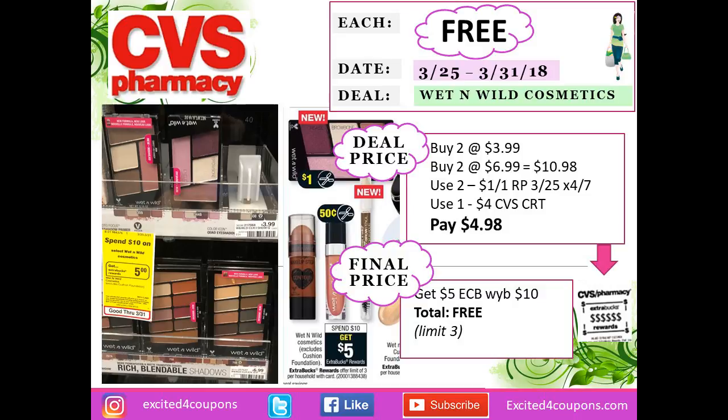Another great deal for Wet n Wild. I used coupons from this Sunday's paper, and also got a coupon when I scanned my card giving me back $4.00 if I spent $10.00 on Wet n Wild. I purchased two palettes — the eye palette is $3.99 and the other one is $6.99, so the total came to $10.98, reaching the $10.00 threshold. I used two coupons deducting one for eye makeup and the $4.00 CVS coupon. I paid $4.98 but got back five ECBs, making this free. You can mix and match depending on the coupon and item you want to get.